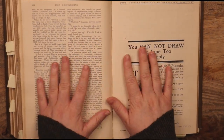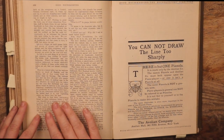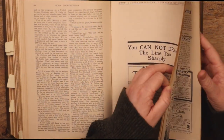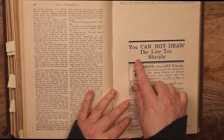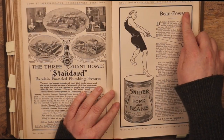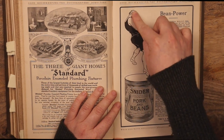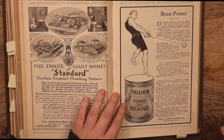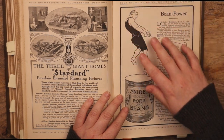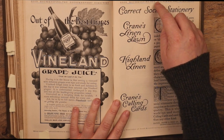They save all of the advertisements for the end pretty much — I think on the back of each monthly cover there's one ad, but then there's a big chunk of advertisements saved for the last section. So there's one for pianola. And: 'You cannot draw the line too sharply — bean power!' So if you eat Snider's processed pork and beans, you'll be a mighty, mighty sports player, a mighty athlete like this strapping young fellow here. Bean power!